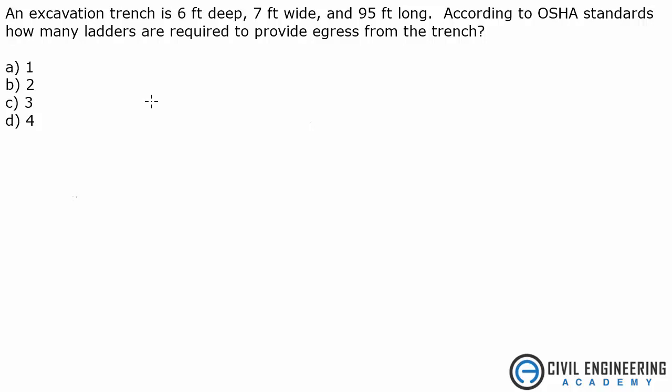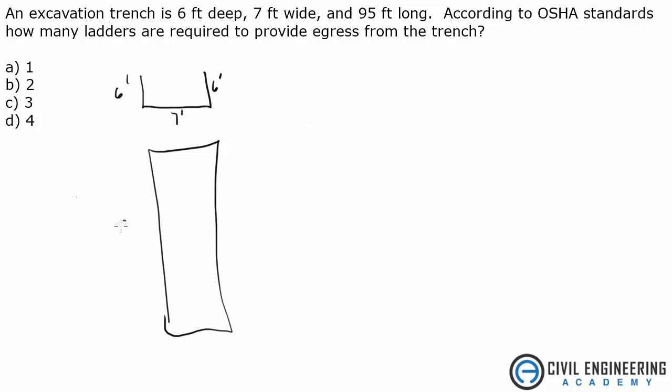According to OSHA standards, how many ladders are required to provide egress from the trench? Here is our trench — 6 feet deep, 7 feet wide, 6 feet. And if we're looking at it from the top, here's our trench. This trench is 95 feet long.